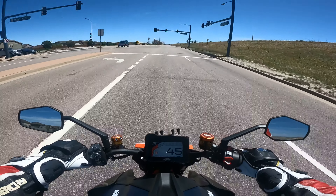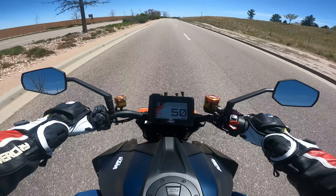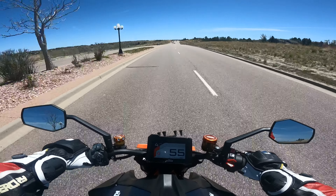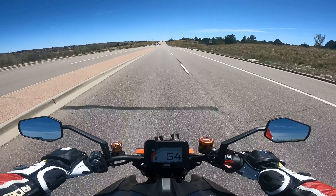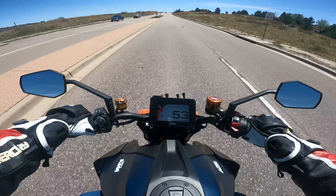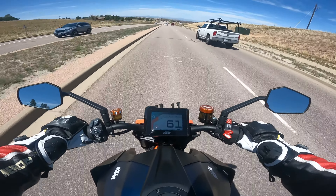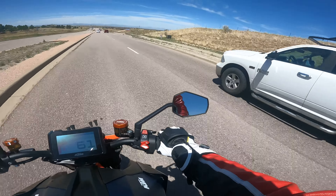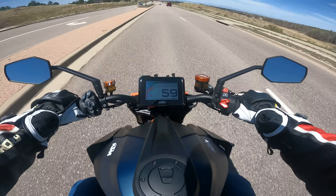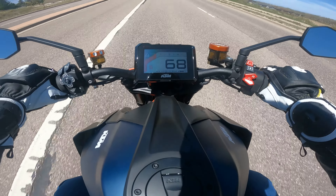Fifth gear gives me anything from 55 to 80 miles an hour. If you're going to use sixth gear, you're going to be going well over the speed limit — which is what this bike is made for, I assume. One of my favorite things about this bike is the sound. Even with the stock exhaust it sounds fantastic. The intake roar is just incredible — it sounds so good.